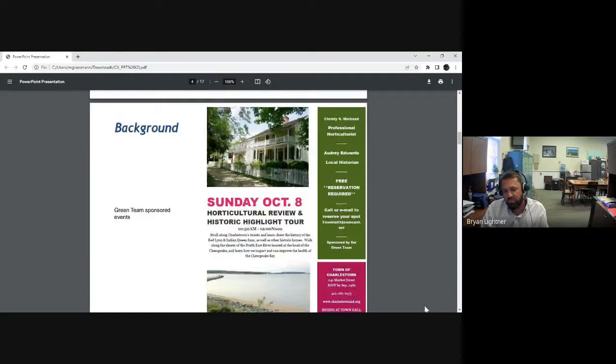Here's an example of what we try to do in Charlestown — creating events that are attractive not just to residents but to folks in the region. It's a Green Team-sponsored event we held last year combining historic preservation and horticulture. When we have professionals combining forces to put on an event like that, we think it's pretty enriching.